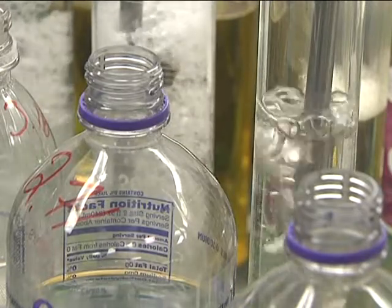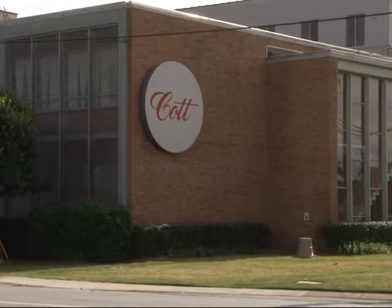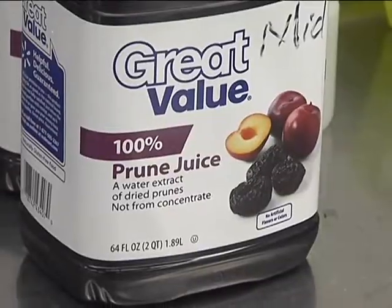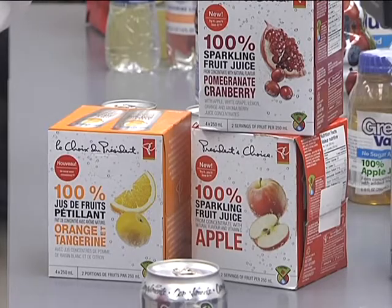The largest retailer brand soft drink company in the world sits on the corner of Wynton Road and 10th Avenue in Columbus. The U.S. branch of COT has been in Columbus since 1991. They now have 75% of retailers in the United States carrying COT soft drinks under their name.